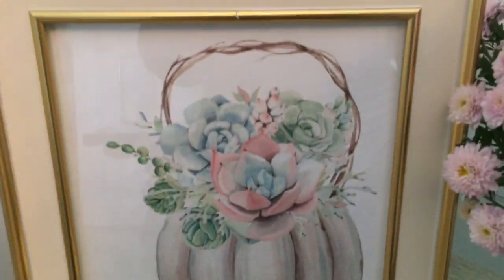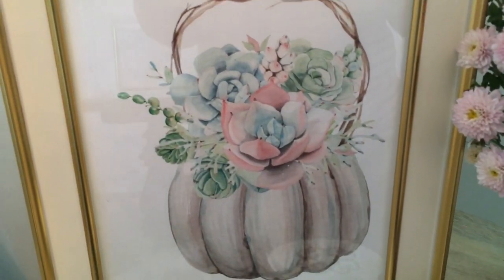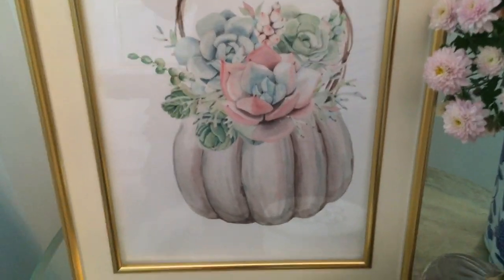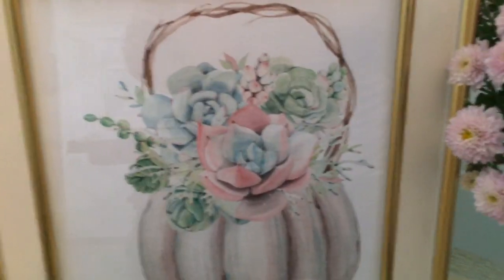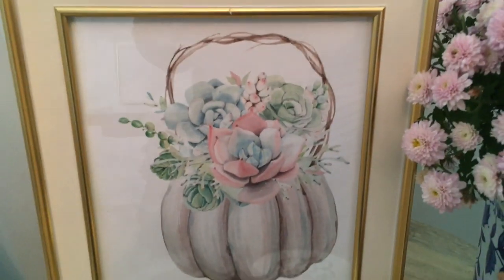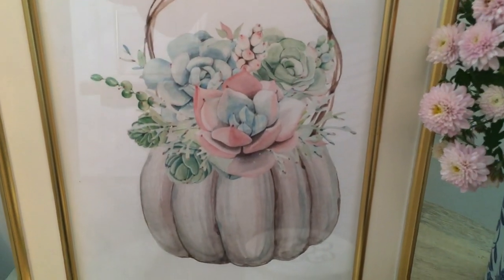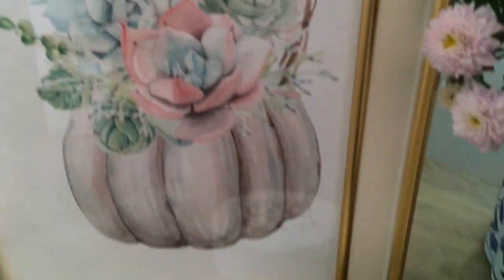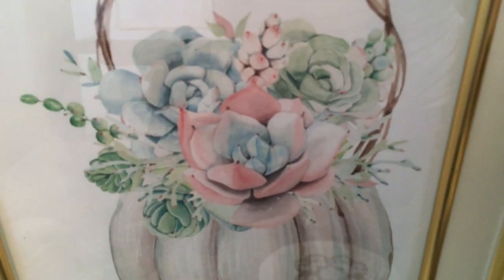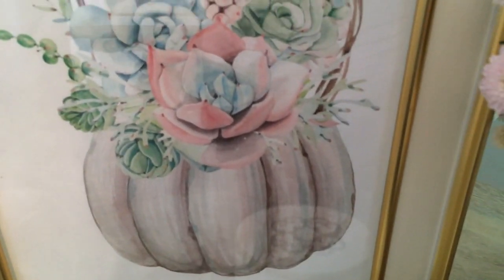And you guys, this little pumpkin printable is available on the blog to download. I have like seven of them — they're so cute and pretty. I sort of made them almost for myself, but I'm glad a lot of people like them as well. They're like a watercolor — a little pumpkin with some succulents in it. I think it came out so cute. It's free on the blog, you guys, so go download that.